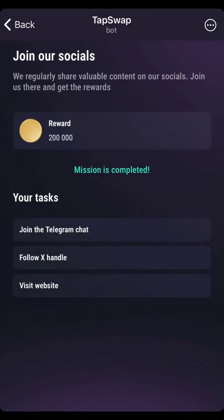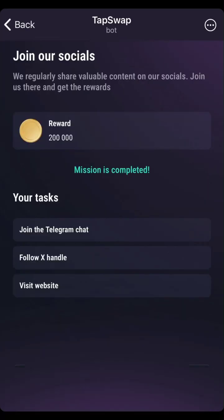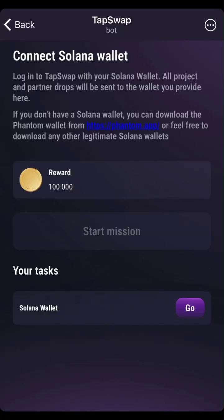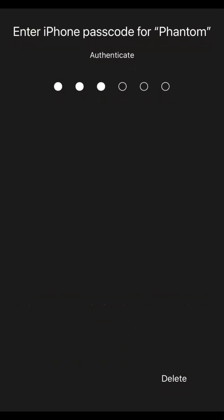Once you are done claiming, you can go back and do the other tasks. There's one more task: connect your Solana wallet. Now you can actually do that task — to connect your Solana wallet you have to have either Phantom wallet or Solflare wallet. You have to download it on your phone and create an account with them. In this video we'll be using Phantom wallet. After creating an account, you have to connect your TapSwap to your Phantom wallet — this is a necessary task so that you can claim your tokens at the end of the airdrop.